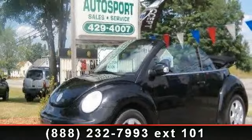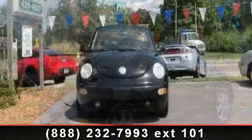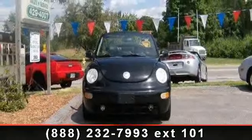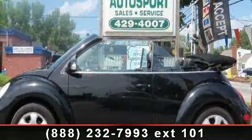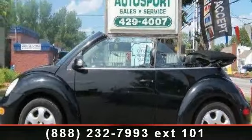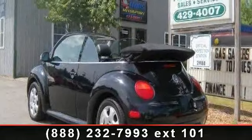Check out this 2003 Volkswagen New Beetle Convertible GLS. If you are looking for an automobile with great features, look no further. This vehicle comes with a reliable 4-cylinder engine connected to a smooth shifting automatic transmission. This vehicle's top features include AC,